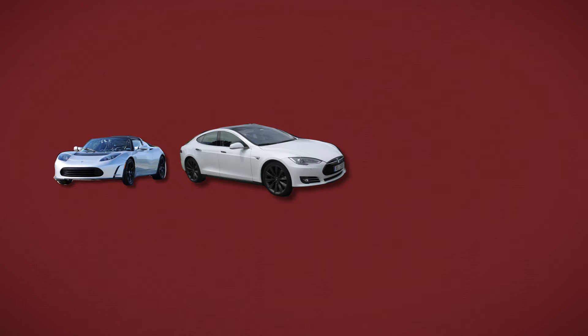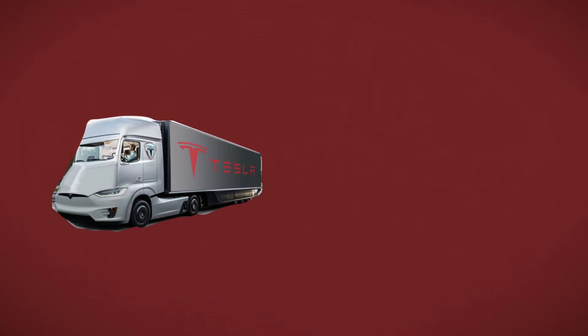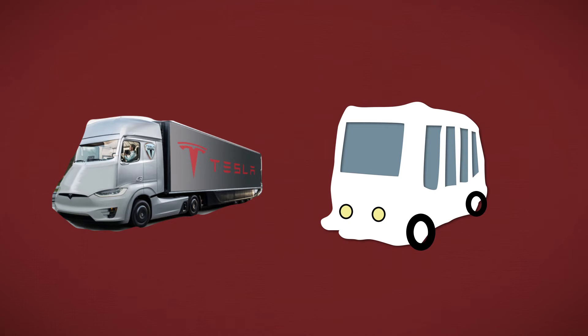Number two on the plan is to expand the electric vehicle product line to address all major segments. Tesla has made a sports car, a luxury sedan, an SUV, and the coming Model 3, which is going to be their most affordable electric car. The next vehicles are going to be a more compact SUV and a pickup truck. But more interestingly, they are going to produce what they call the Tesla Semi — a heavy-duty truck and buses. The truck shall be more efficient, safe, and fun to drive than regular trucks, and the buses will be revolutionizing as well.